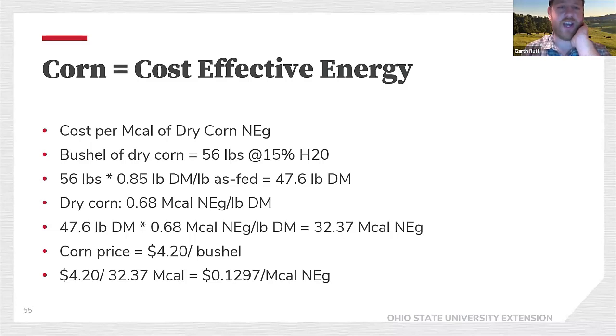If we look at net energy of gain in dry corn: a bushel of corn weighs 56 pounds at 15% moisture, giving 85% dry matter, so we get 47.6 pounds dry matter at 0.68 megacalories of net energy of gain per pound, coming out to 32.37 megacalories per bushel. At roughly $4.20 per bushel, that's about 13 cents per megacalorie of energy — pretty cheap. Even though oats, barley, and wheat digest faster, they're typically higher priced than corn.